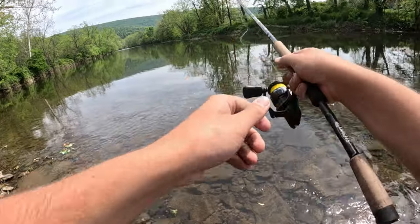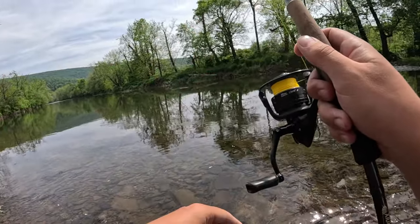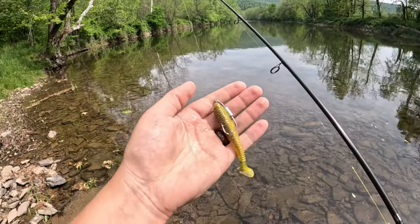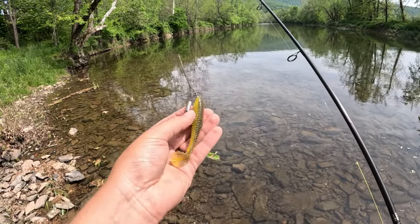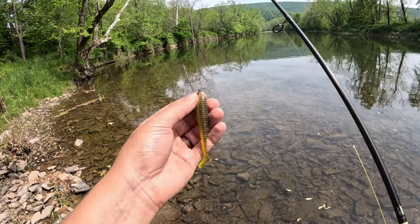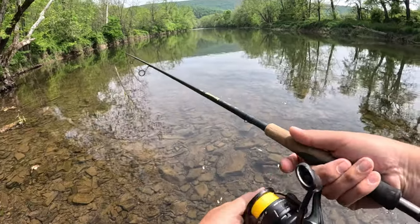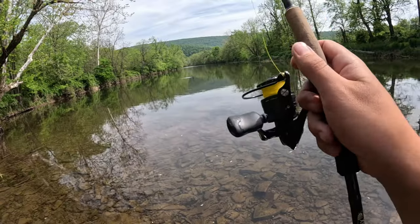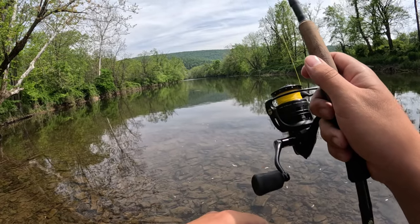Then I use an eight pound fluorocarbon leader to not spook those fish. The bait I'm starting off with today is a Kytec 3.8 inch — not sure the color — rigged on a three-ought one-eighth ounce swim bait hook. It's got that little corkscrew on it. I really like that for wading and this setup — easy to rig, and I feel like I can get really aggressive hook sets using this braided main line.